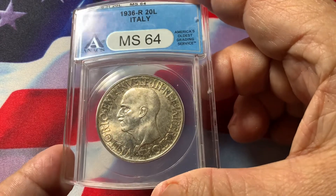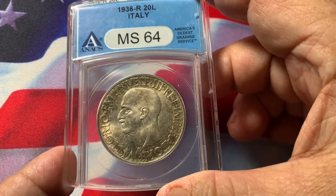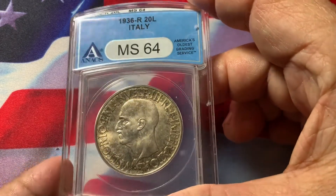This is all original. Very nice detail. Very nice full luster. No significant distractions, so it's got very nice appeal.